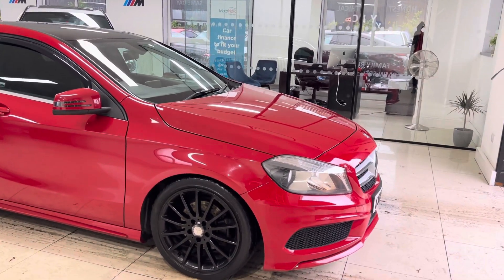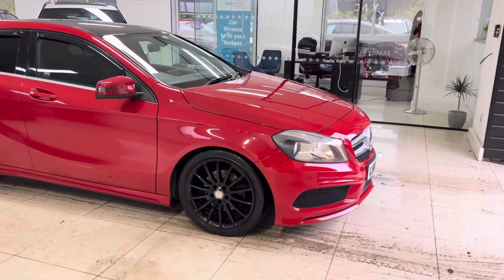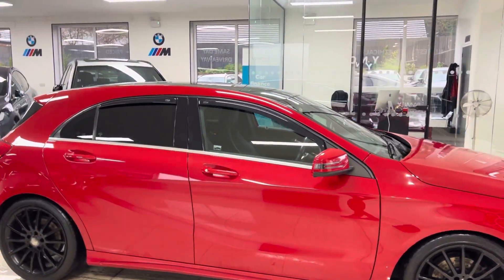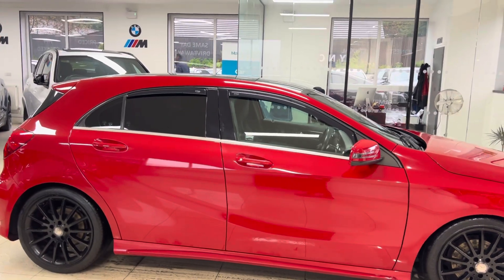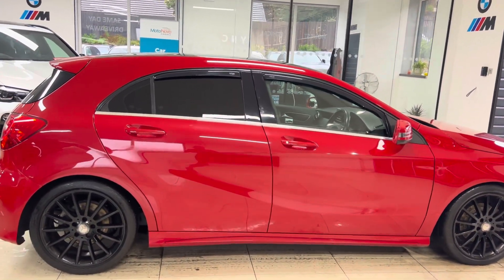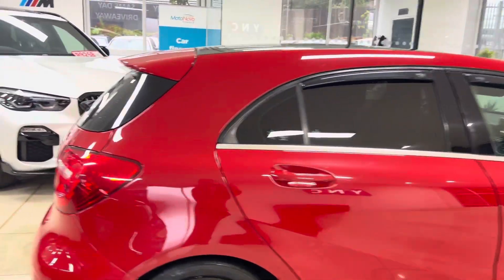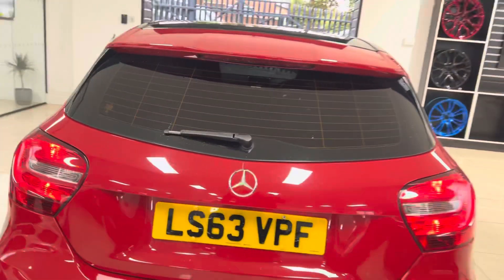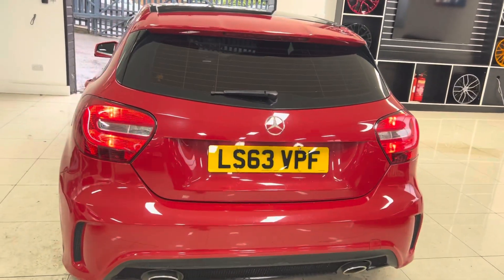It's got the original 18-inch AMG Line alloys in black, and it's had a roof wrap in gloss black as well, which sits nicely with the wheel colour choice by the last owner. It's got rear privacy glass and it's a nice, neat, tidy example. As you can see, being the AMG Line, you get that nice twin-exit exhaust.